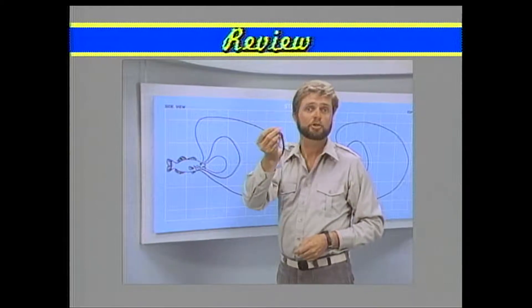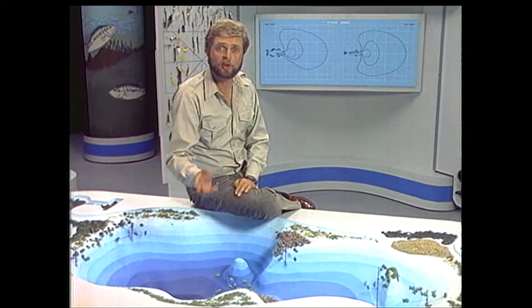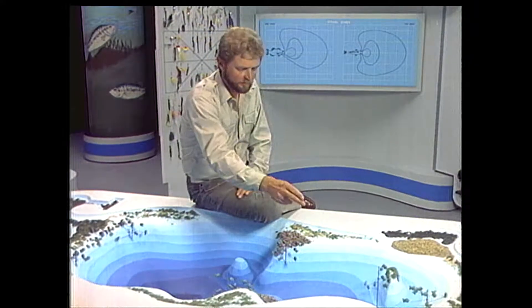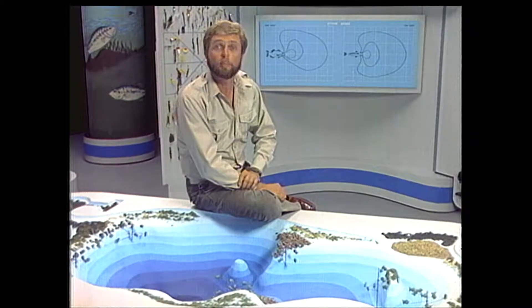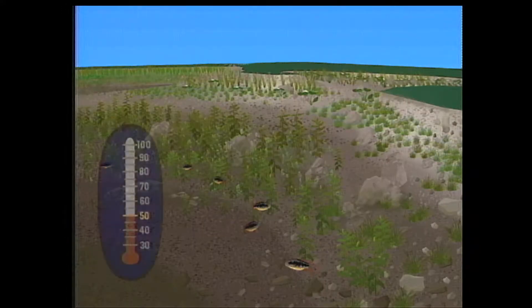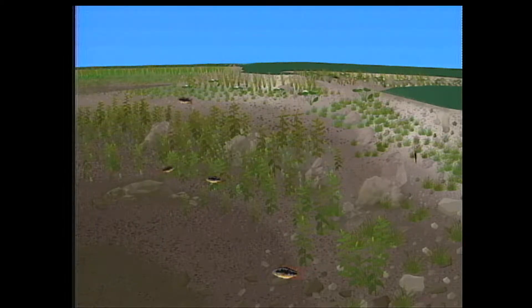Now let's take a closer look at how bass in a lake are behaving in shallow water, on flats, and in deep water. Starting in the cold water period as it warms into pre-spawn: as the sun warms water in bays and channels up to the high 40s and low 50s, groups of adult bass will begin to roam into shallow water. Their strike zones will be relatively large because they're active, searching for warm water and food. Because water temperature is still low, they won't be at their peak activity level.